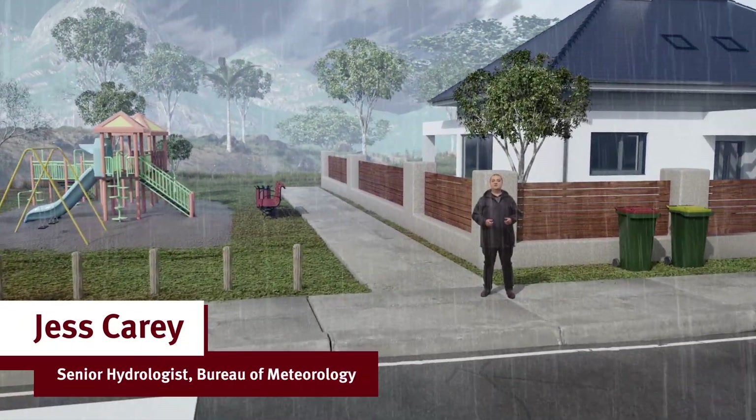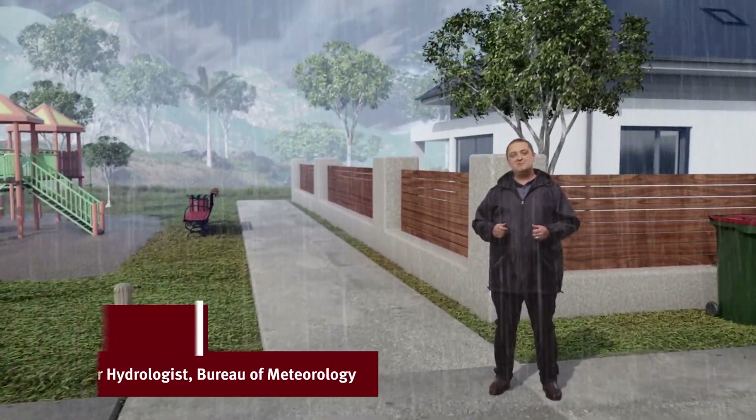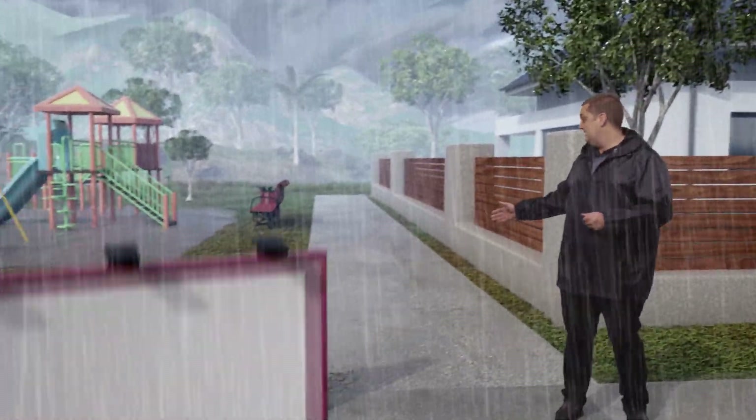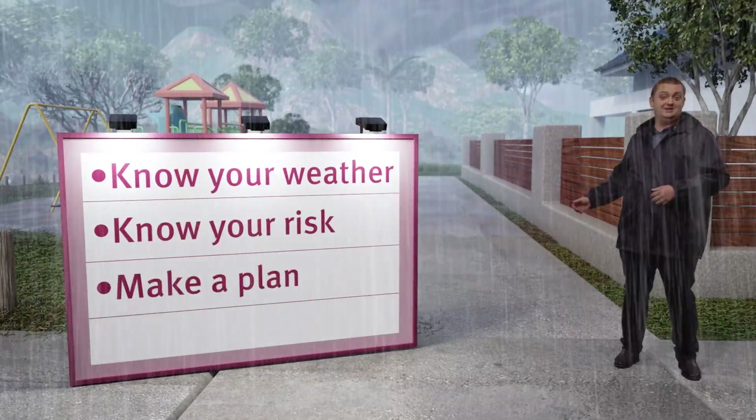Flooding is a natural part of life in Queensland and necessary for our environment, but it's amongst Australia's most deadly natural disasters, so you need to be ready. Know your weather, know your risk, make a plan and pack a kit.